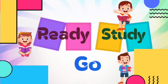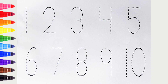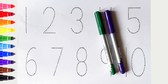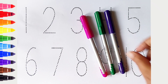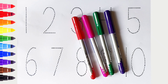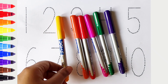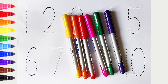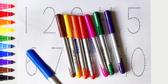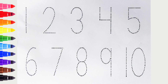Ready, study, go! Violet color, green color, pink color, red color, orange color, yellow color, brown color, blue color. Hi kids, today we can learn the numbers from 1 to 10. Let's begin.